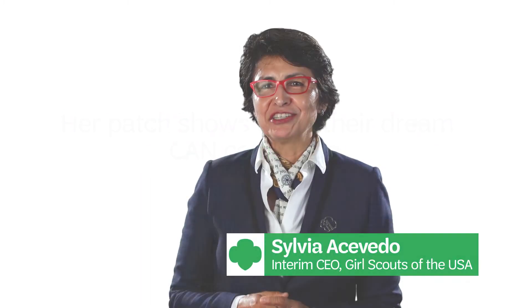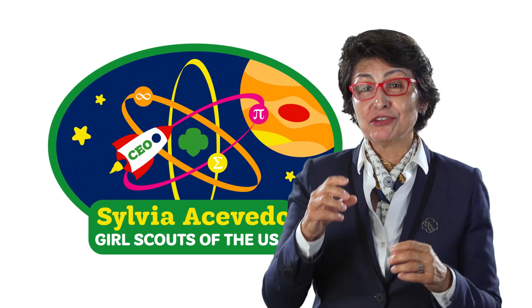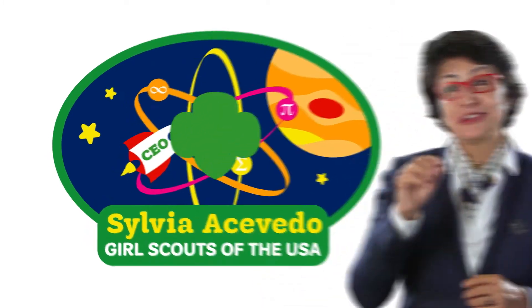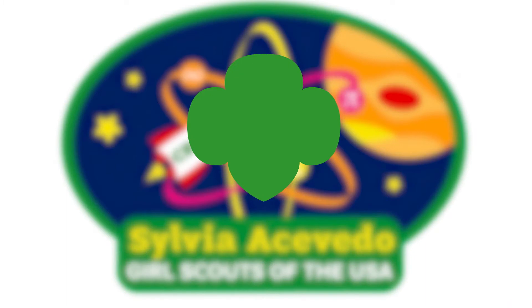What I love about my patch is it sort of embodies my entire Girl Scout history. At the heart of my patch you'll see an atom, and the nucleus of that atom is the Girl Scout symbol. That to me is the heart of the patch, and it's at my heart as well.